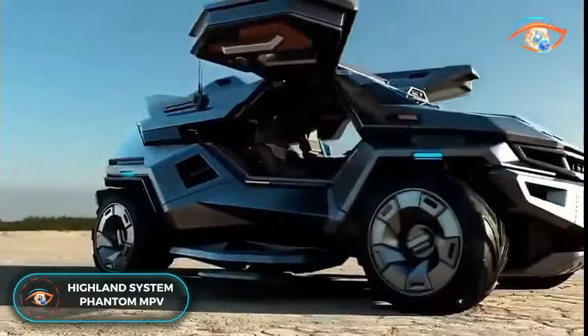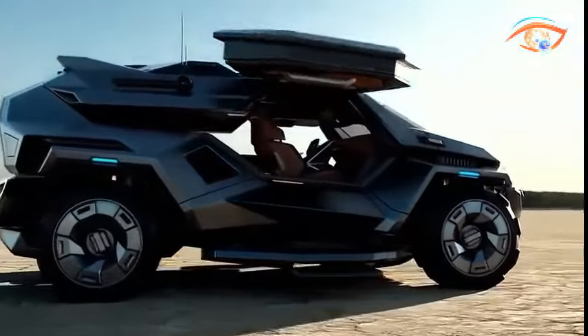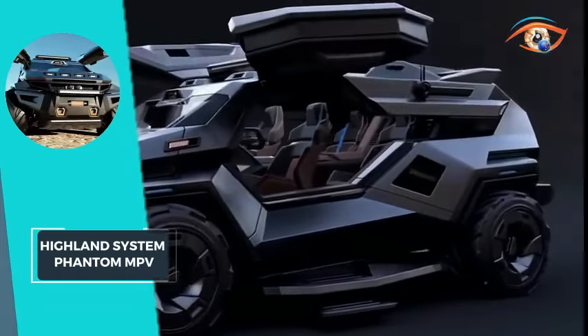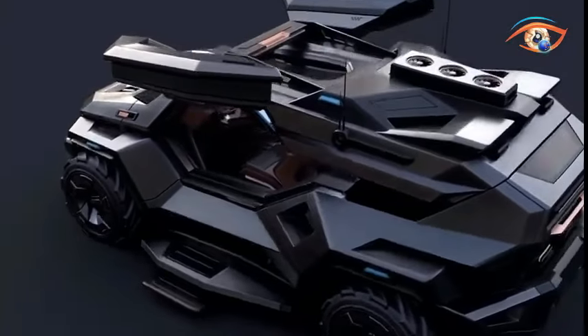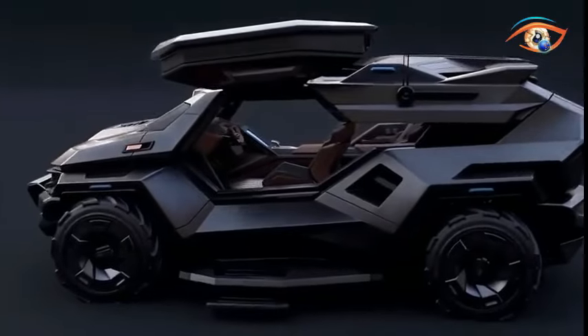Highland System Phantom MPV. The Highland System Phantom MPV represents a cutting-edge B6 armored vehicle designed for extreme mobility across challenging terrains. With outstanding off-road capabilities, it offers high performance and features state-of-the-art technologies for ballistic, IED, and mine blast protection.